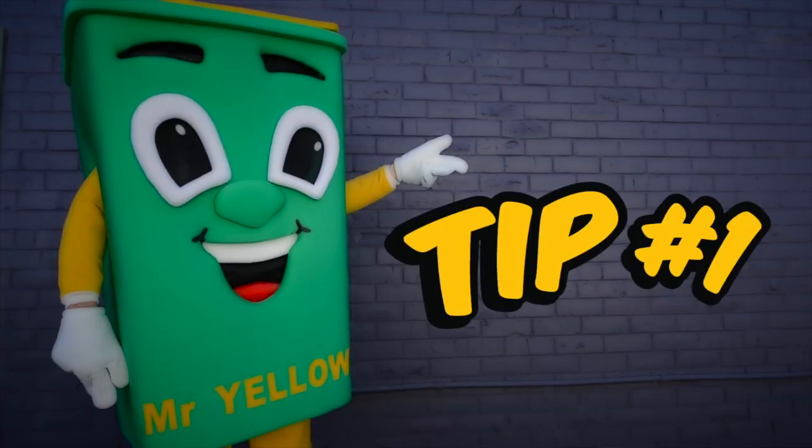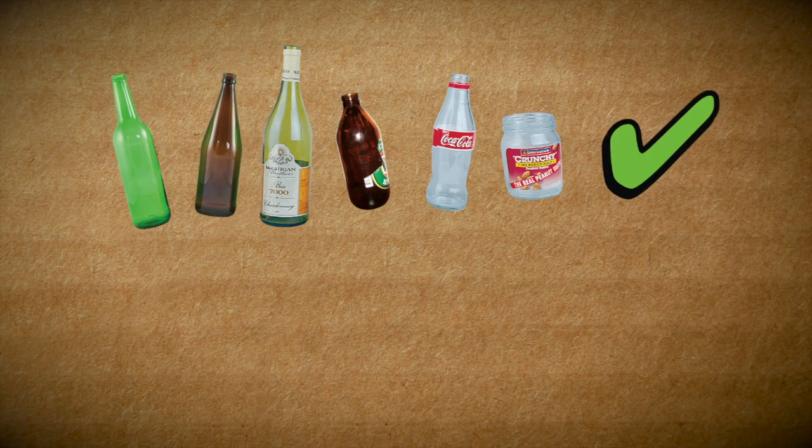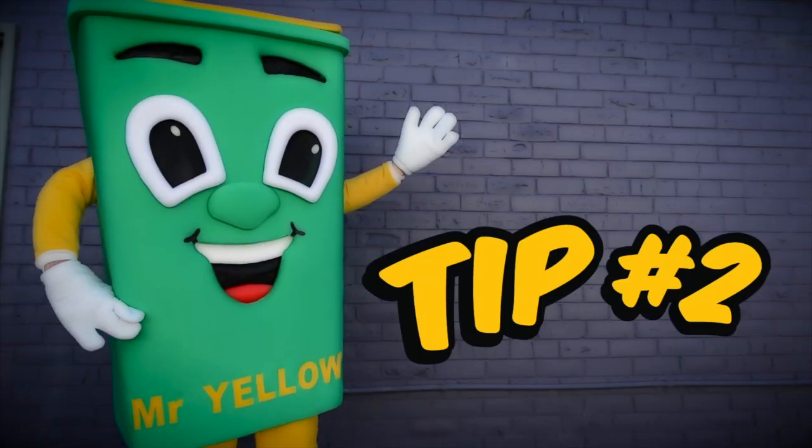Tip 1. Glass can be recycled forever, but only the right types of glass can be recycled. Most bottles and jars are perfect. Just be careful — other types of glass such as light bulbs, cooking glass, drinking glasses or window glass doesn't make its way in, as these aren't recycling friendly.